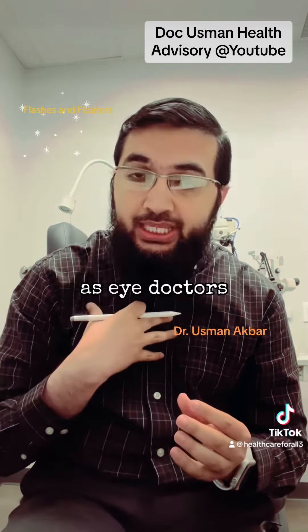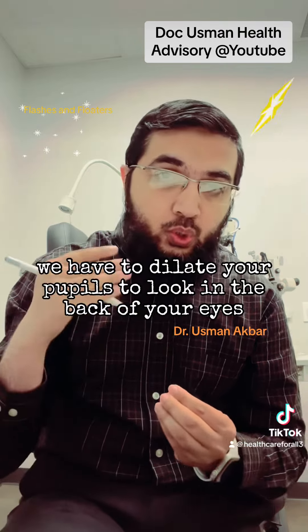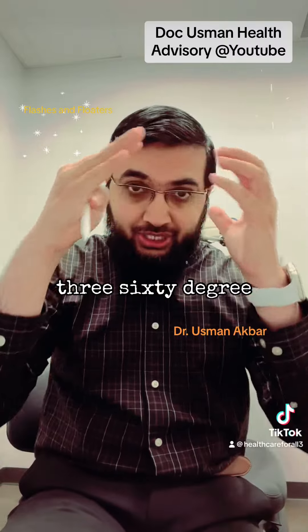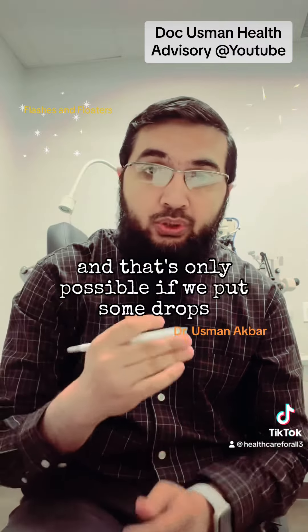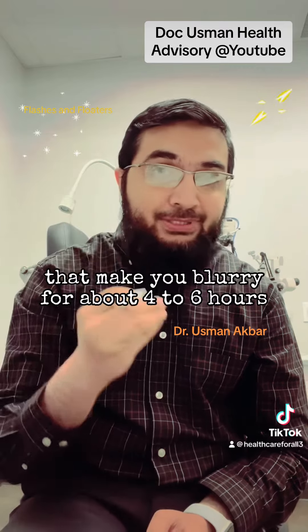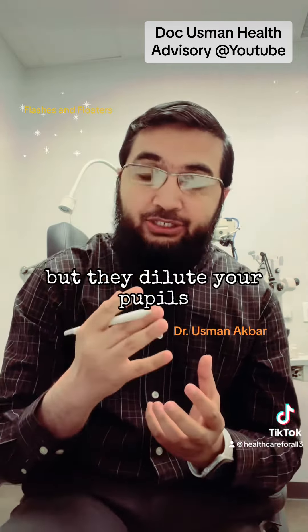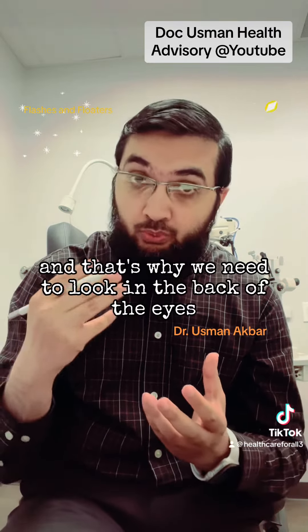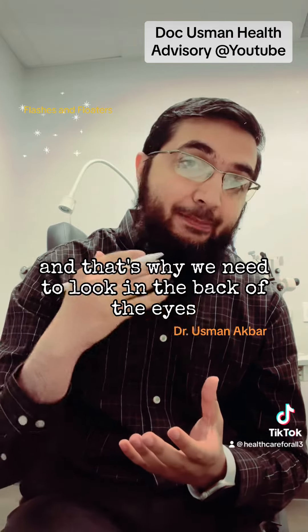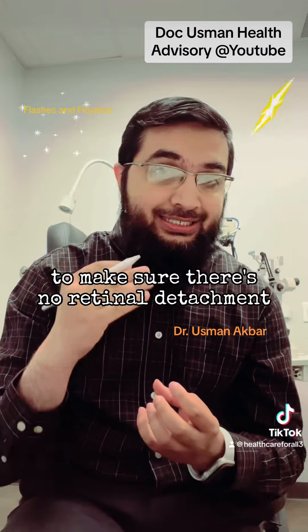That's why eye doctors need to dilate your pupils to look in the back of your eyes 360 degrees in both eyes. We put in drops that make your vision blurry for about four to six hours, but they dilate your pupils so we can examine the back of the eyes and make sure there is no retinal detachment.